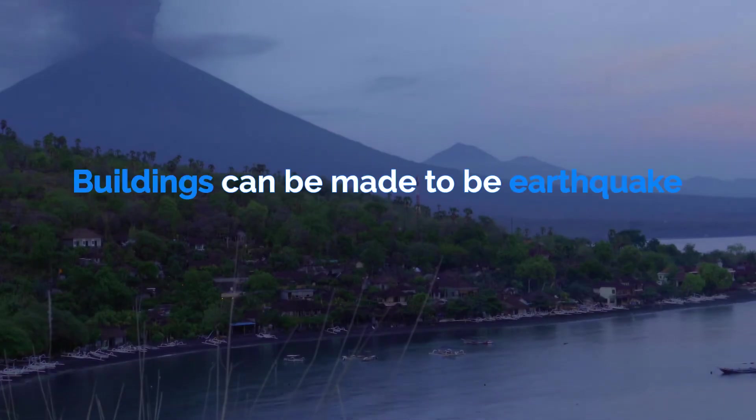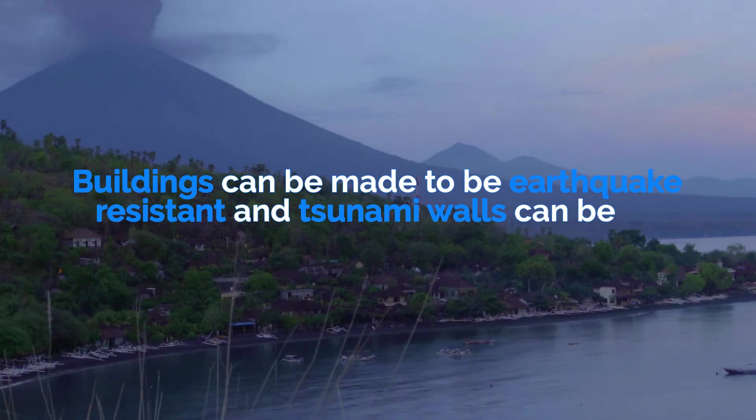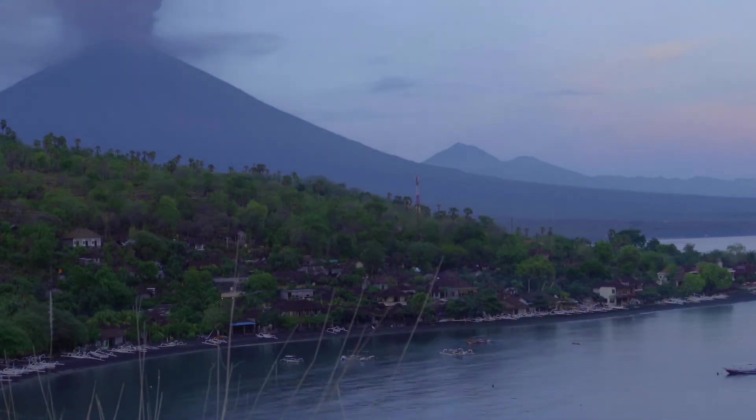As for earthquakes, buildings and other infrastructure can be constructed to be earthquake resistant, and tsunami walls can be built at the coast. Earthquake drills can also help prepare people.